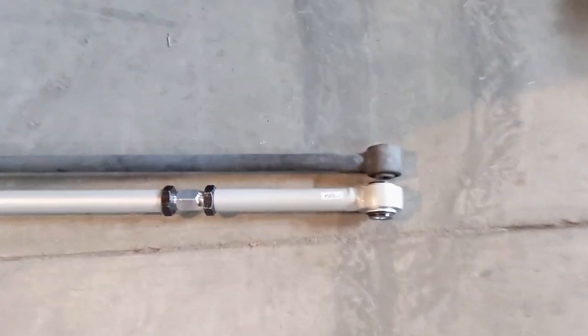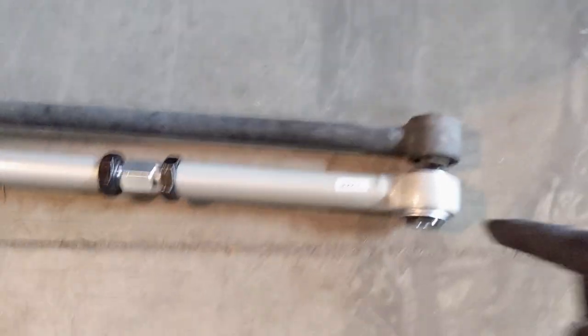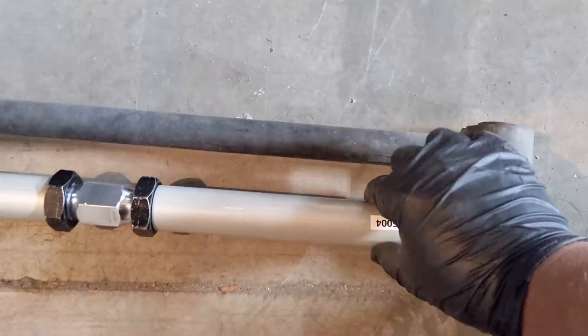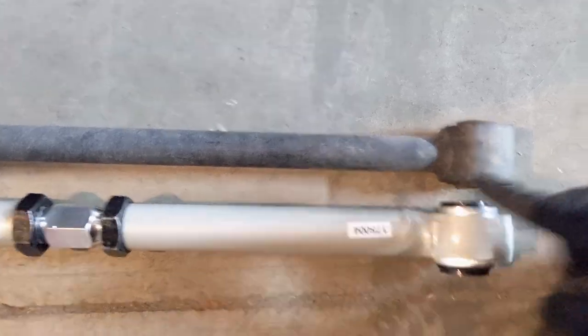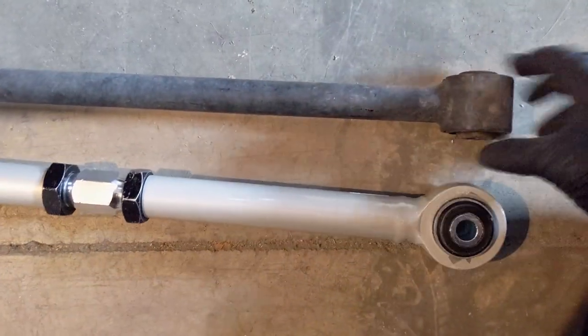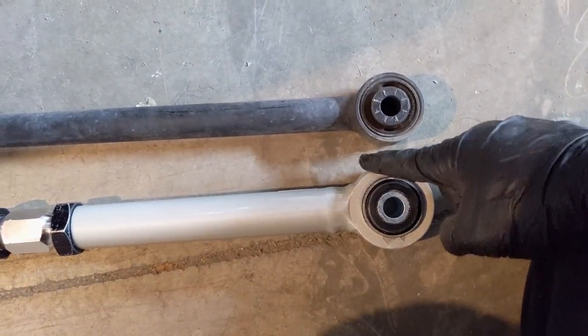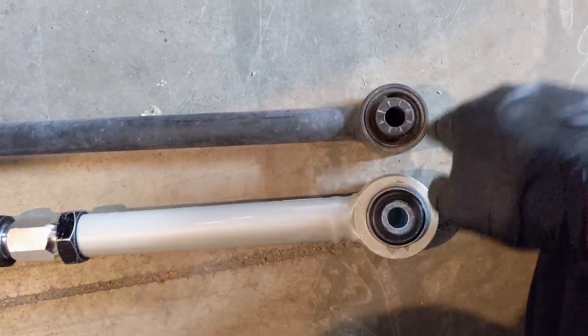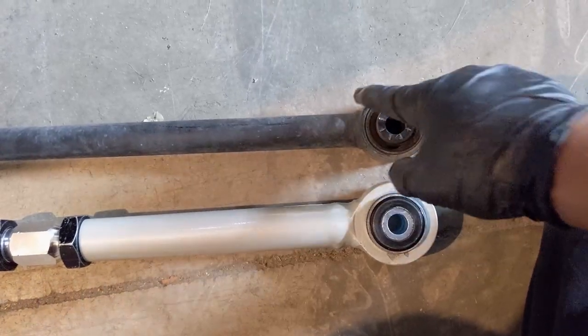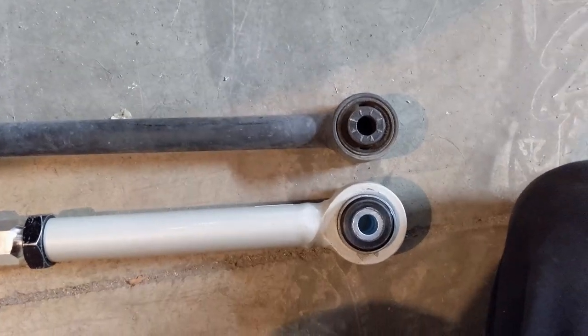Here's a quick comparison of the size difference between the new panhard bar and the factory one. Look how much thicker this one is — it's pretty beefy. The ends are beefy, the rods are beefy, it's just beefy. And look how much more metal is on the outside here versus the factory one — that looks pretty chintzy compared to this one. I don't think I'll ever break this, and if I do, I feel like I did something wrong.